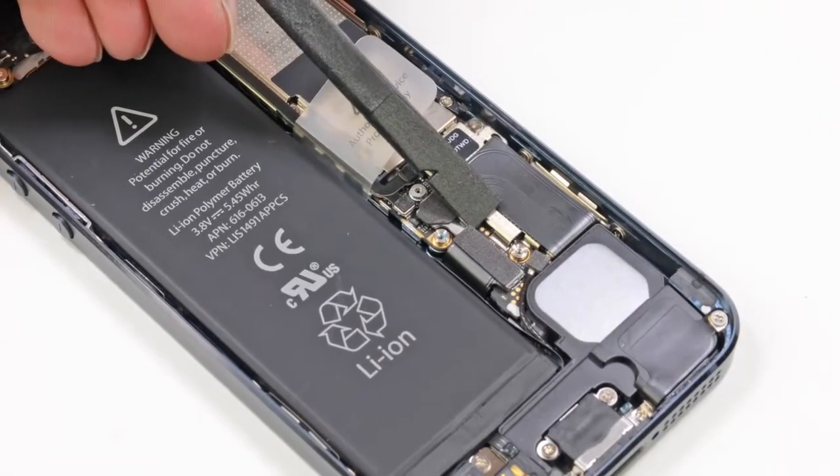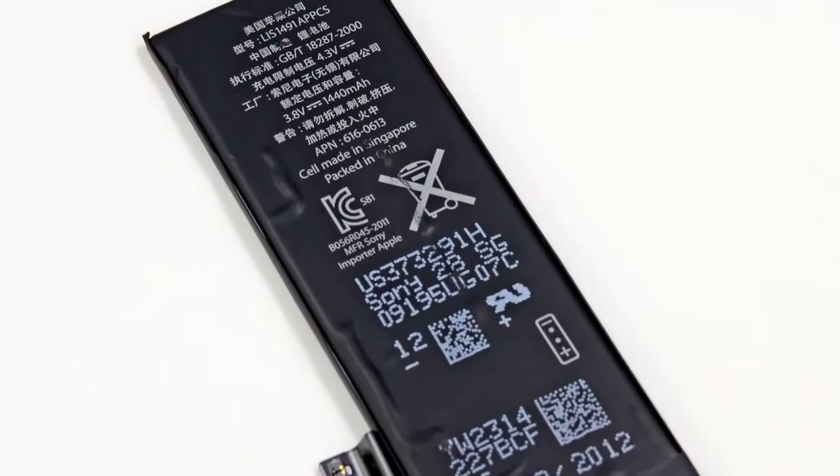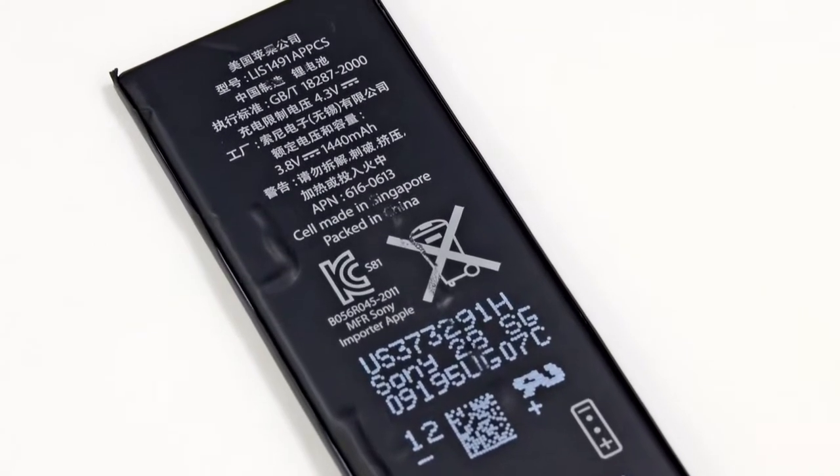Our next step, as any good repair person can tell you, is to disconnect and remove the battery. For comparison, the iPhone 5 has a 3.8 volt battery, whereas the iPhone 4S battery is 3.7 volts. How they're getting increased performance from a battery that's only marginally more powerful is still a mystery to us, though my money is on a combination of other hardware and software improvements. We'll probably know more about the battery performance as soon as we get a closer look at the chips.